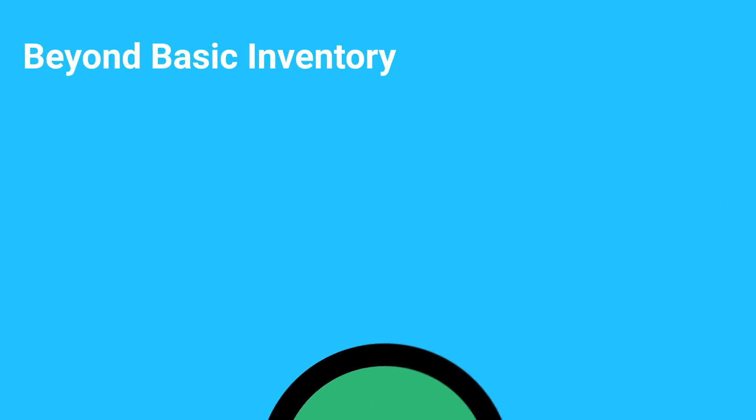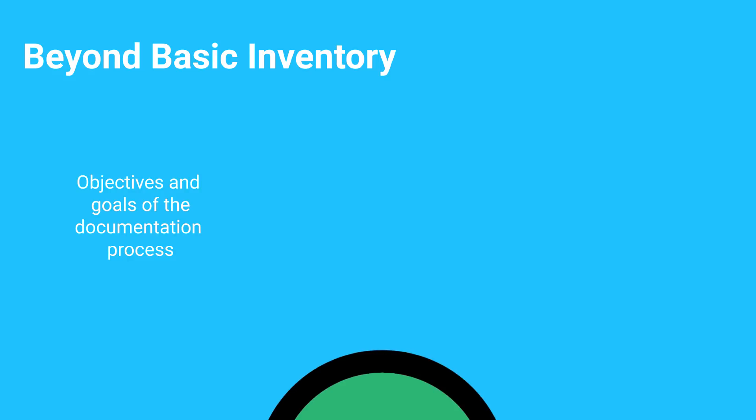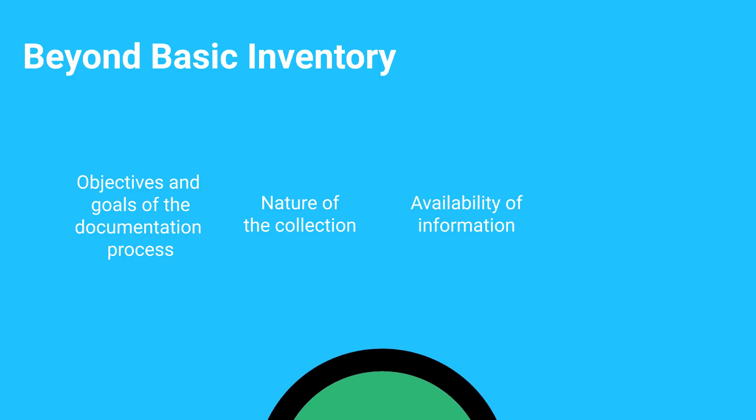Basic inventory is essential, but how much documentation is required beyond that? The nature and quantity of the information collected during a collections documentation process must be based on the desired objectives and goals of the documentation process being carried out, the nature of the collection, the accessibility and reliability of the information already available, and the resources that we have at our disposal to carry out the work.